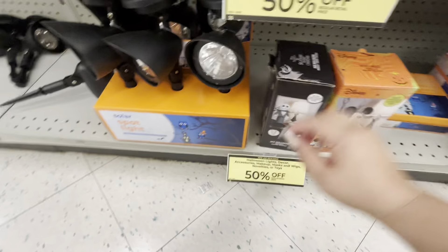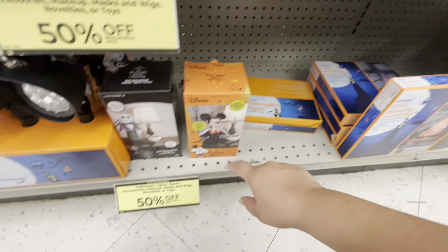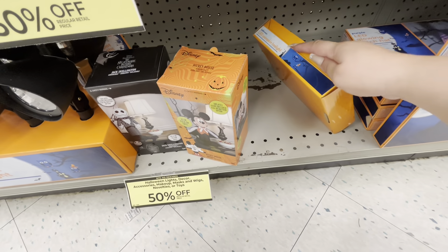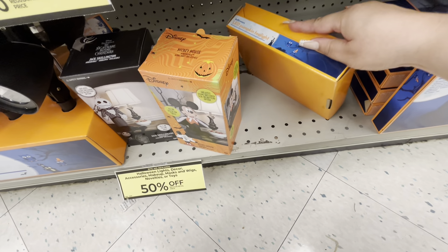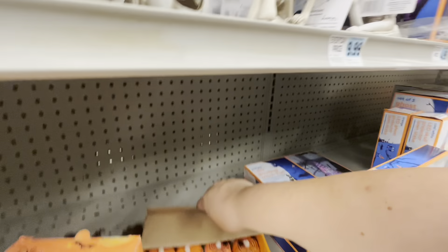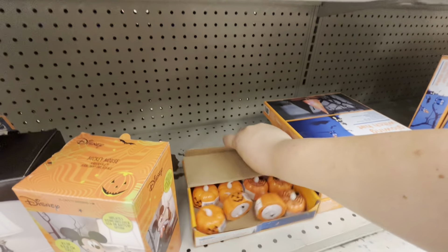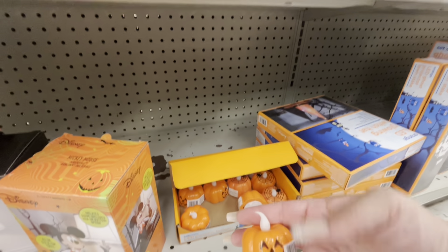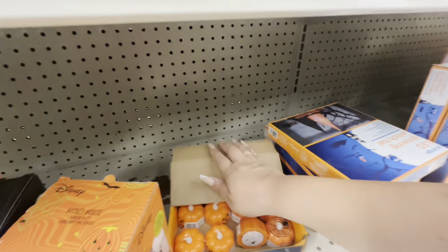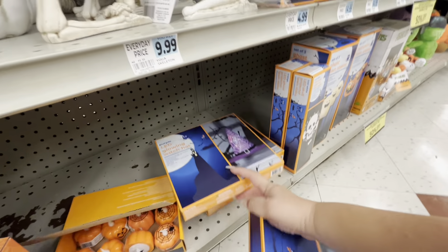Then they have solar lights, the Adorables of Jack Skellington and Mickey Mouse. Then LED pumpkin tea lights — but why are they closed? Look at that — they literally didn't even open them up, just put them like that. They're cute, I don't know how much they are. Then they have the hanging witch hat — it lights up, they have orange and purple.